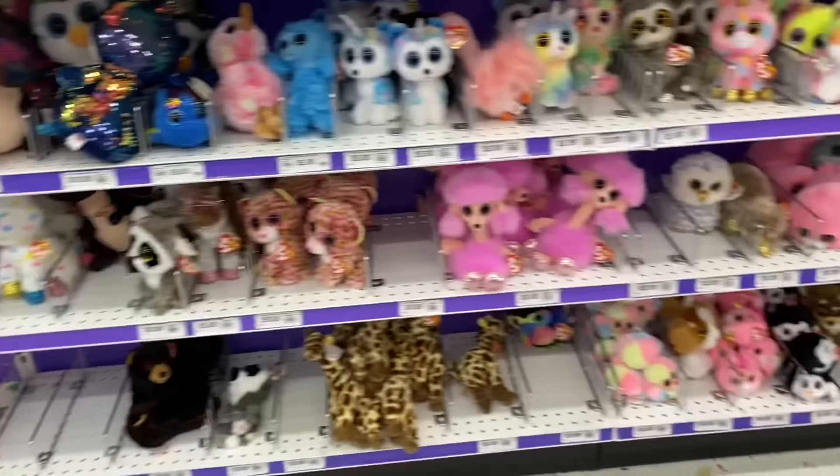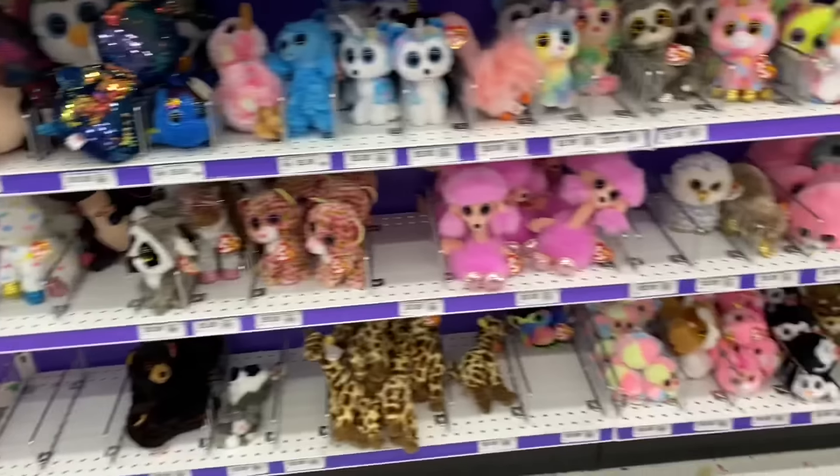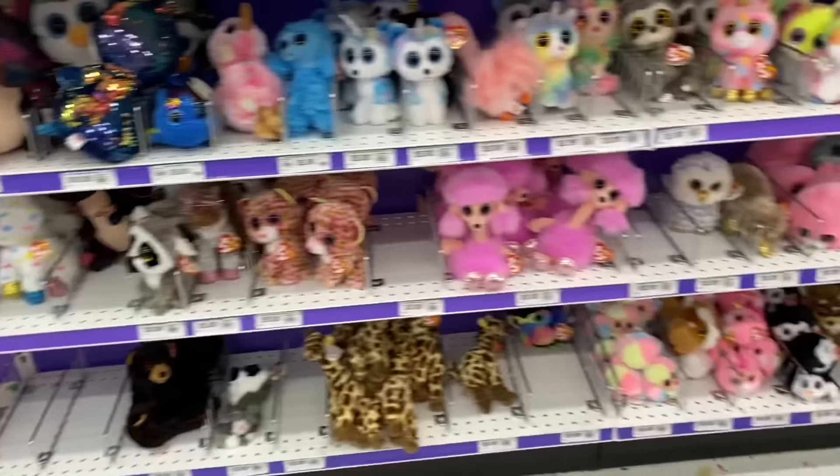Guys, look — this is where the squishmallows were. See, squishmallows, squishmallows, squishmallows — this whole rack was squishmallows and now there's none. But there's a bunch of Beanie Boos.